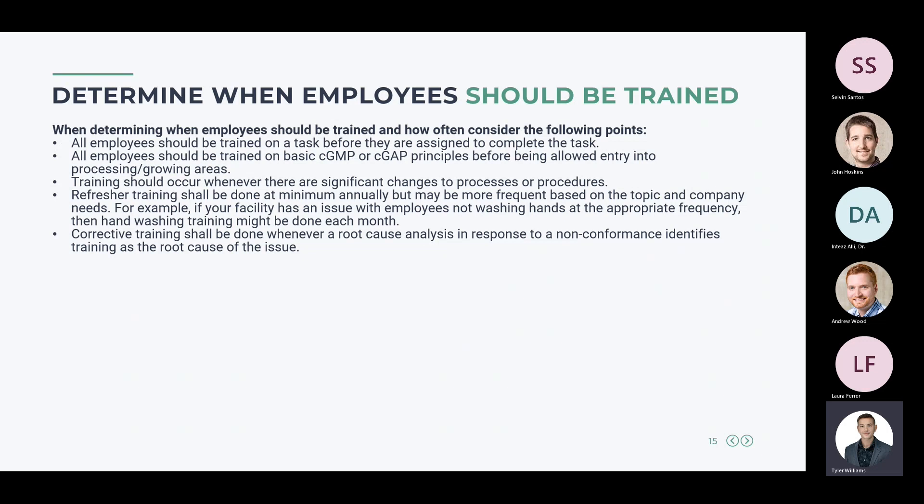Refresher training should be done at minimum annually but may be more frequent based on the topic and company needs — for example, if employees have issues with hand washing frequency, you might conduct that training monthly until the habit is established. Corrective training should be done whenever a root cause analysis identifies training as the root cause of a non-conformance, such as an employee who missed hand washing training being found not washing hands before entering the processing area.